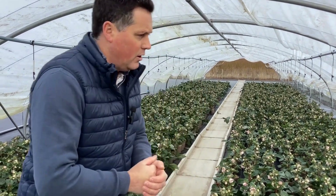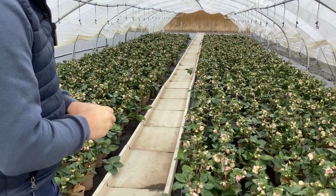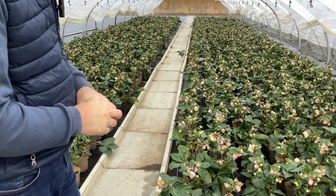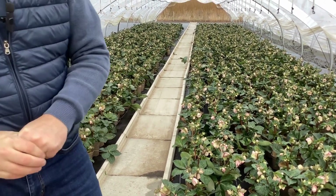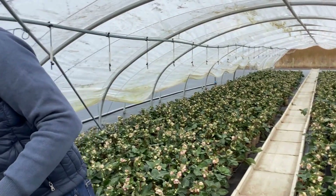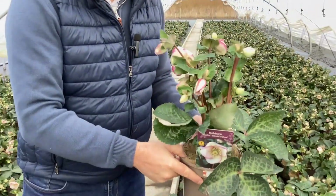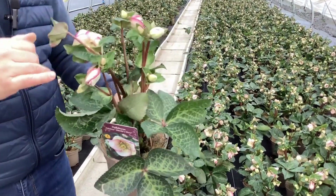I'm down here on a field called Lower California with a tunnel of Hellebore Glenda's Gloss behind me. As you can see, it's all absolutely loaded in bud and flower — looking stunning. I'll start the video this week with Glenda's Gloss. Here's what I've just taken off the bed — as you can see, really strong plant. I love Glenda's Gloss.